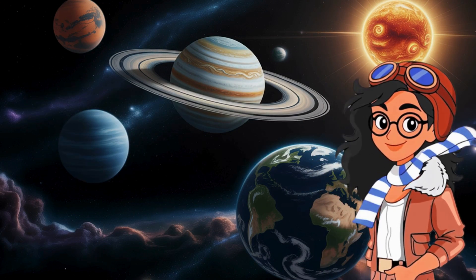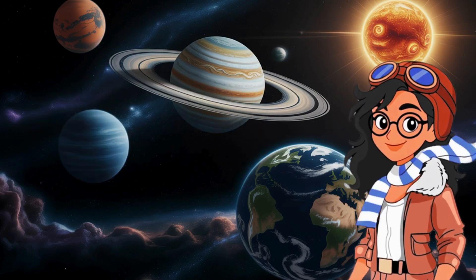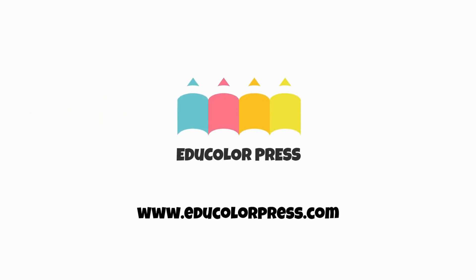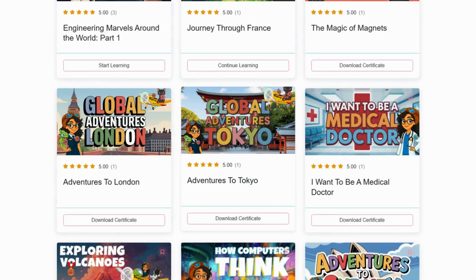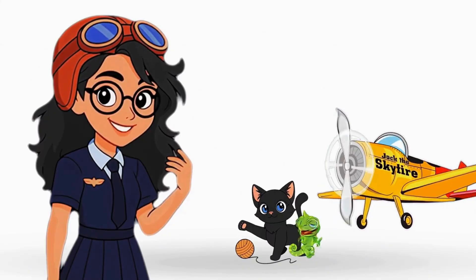But this is just one stop on our journey. If you want to keep exploring, playing games, and earning badges, head over to educolorpress.com. There's a whole world of colorful learning waiting for you. Adventure never stops, explorers!